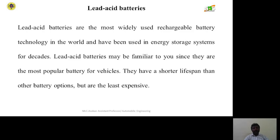Lead dioxide batteries are the most widely used rechargeable battery technology in the world and have been used in energy storage systems for decades. They are the most popular batteries for vehicles and have a shorter lifespan than other battery options, but are the least expensive.